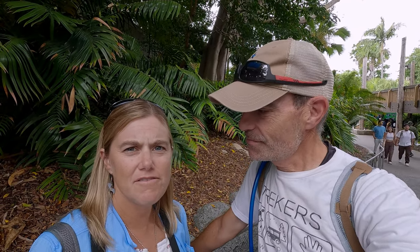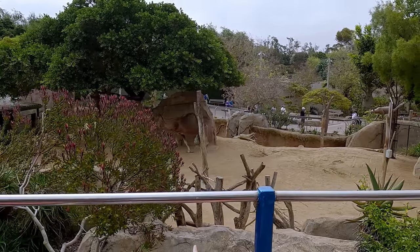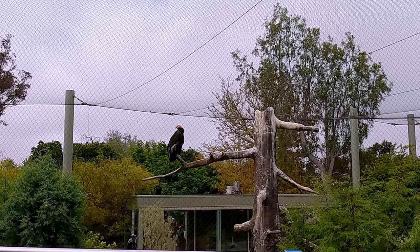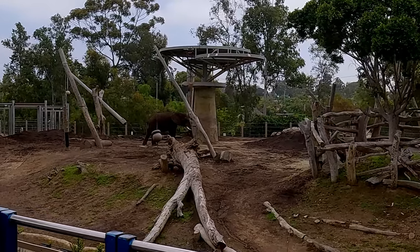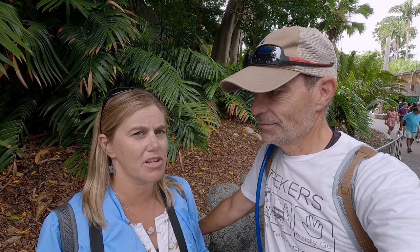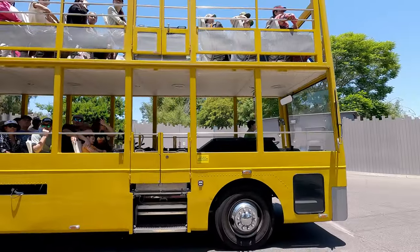We saw some elephants, koalas, jaguar, leopard, some monkeys. It was really interesting. They talk a lot about the conservation efforts and survival programs, so it was very nice from an informational standpoint. I don't know whether I'd suggest it first thing in the morning or later in the day, because it didn't really help from an organizational standpoint, but it was informative about the zoo.